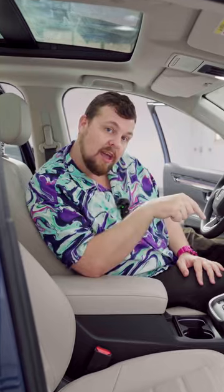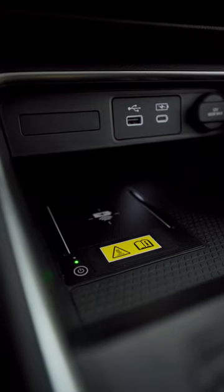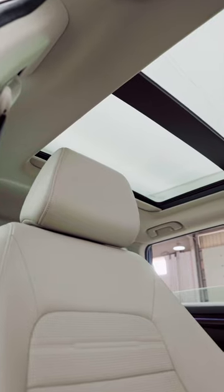The last two features I want to show you inside are the wireless phone charger down there, which charges any phone that you need, and then of course the panoramic sunroof.